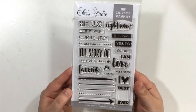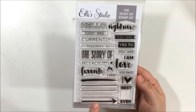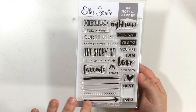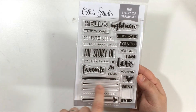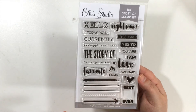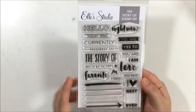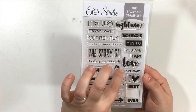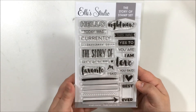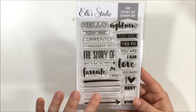This one was out of stock for a while and they just restocked it — I wanted to make sure I got it because it's so cute. I mainly got it to make my own journaling cards. The lines are amazing: there's a straight one, a wonky line, one that looks like a brush stroke, little dots, and an arrow. There are also these little accent marks you can put on the side of a word to emphasize it, plus sentiments like 'I heart,' 'today was,' and 'I am currently.'